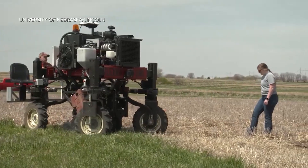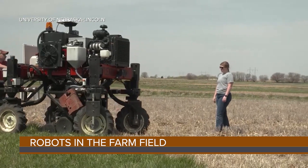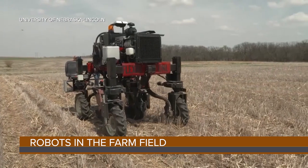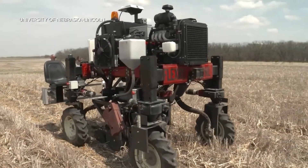The University of Nebraska has introduced an autonomous planter that researchers have named FlexRow. After setting a GPS, the robot can navigate autonomously to plant, and it will stop if it meets any obstacle.